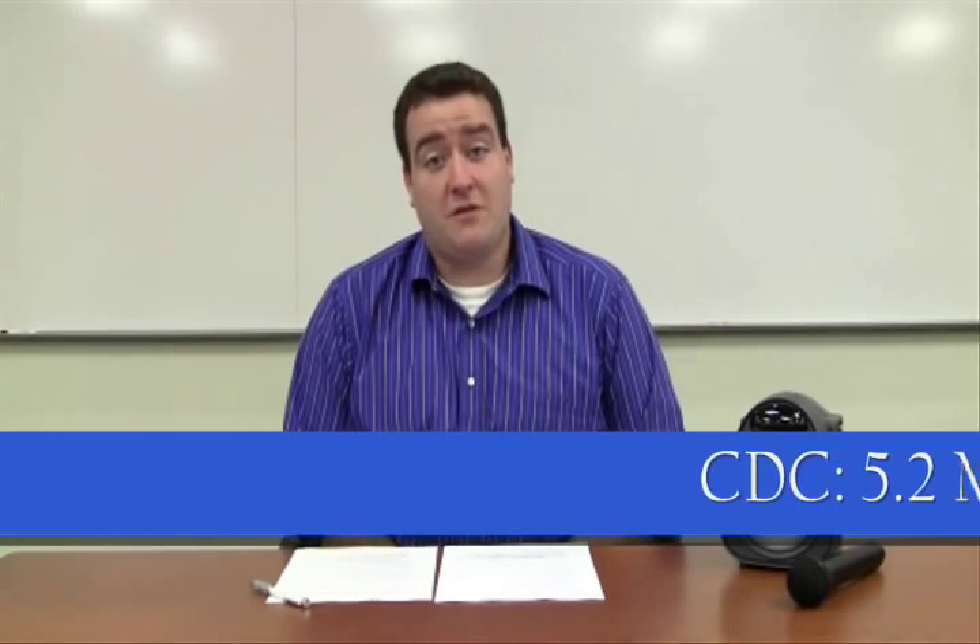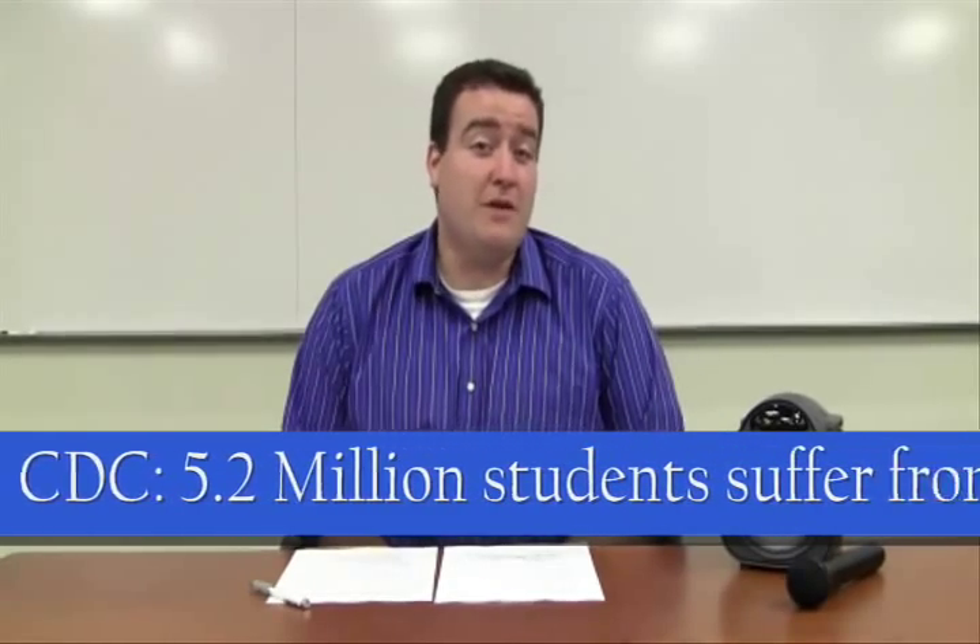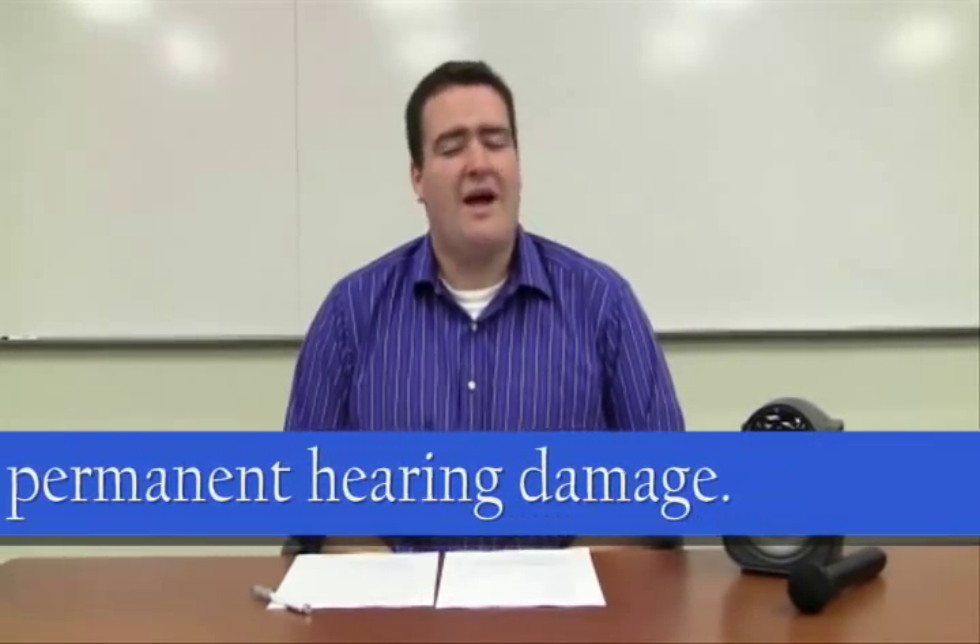Hey, it's Michael from Amplivox Sound Systems and today I want to talk to you a little bit about amplified classrooms and how they can benefit your school. In the age of the iPod, it's pretty safe to assume that your students are probably struggling with hearing loss, but according to the Center for Disease Control, approximately 5.2 million students between the ages of 6 and 19 have some type of permanent hearing damage.